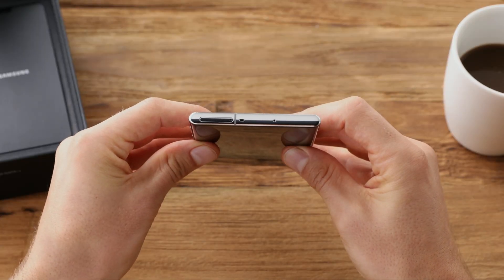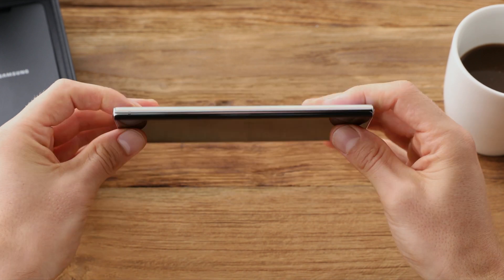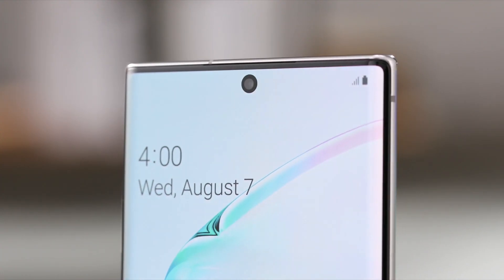Personally, I like the curves on smartphones, which not only make them look premium but also help with gestures and handling of the device. The curves make the device narrower compared to a similarly sized phone with a flat display.